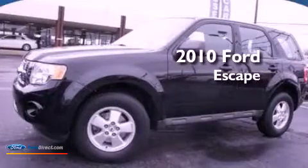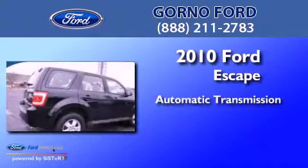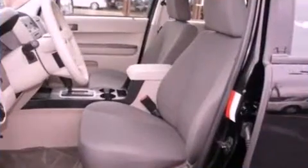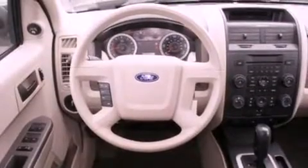This is a 2010 Ford Escape. This crossover has an automatic transmission and an inline four-cylinder engine. Its top features include a multi-link rear suspension, traction control and stability control systems, aluminum wheels, and a tire pressure monitoring system.